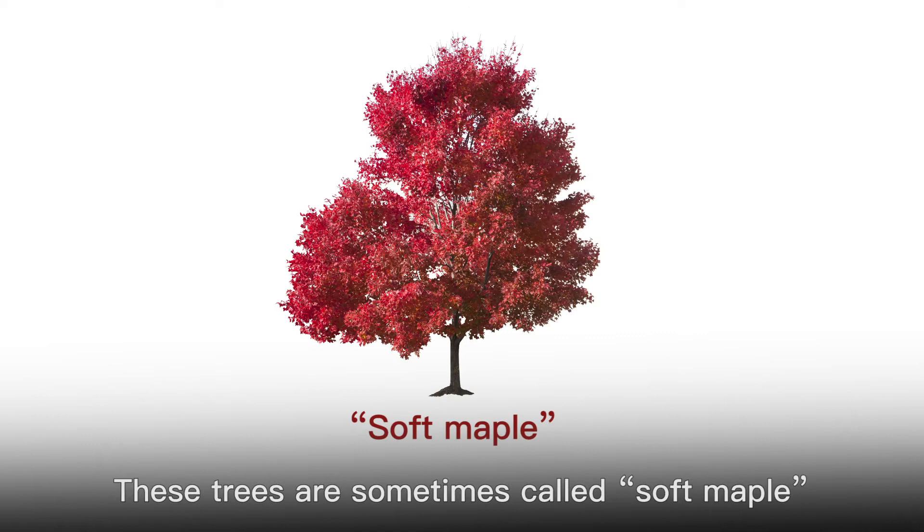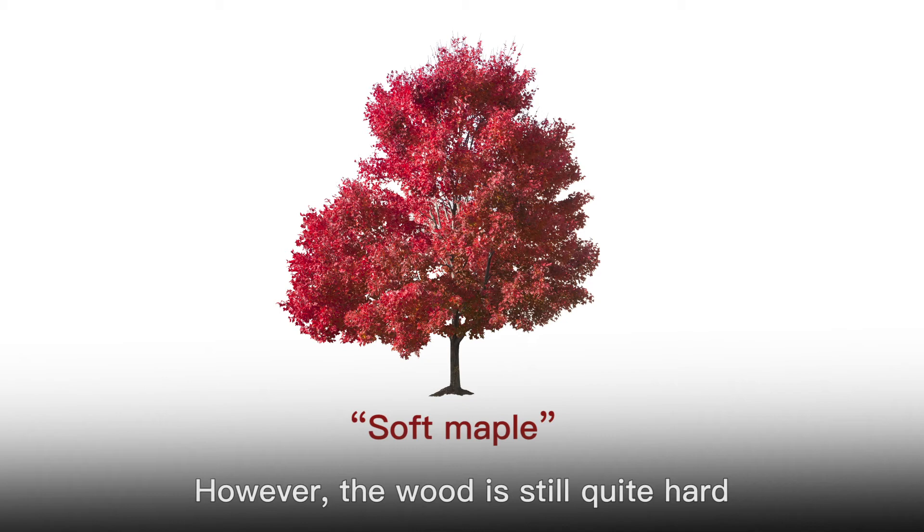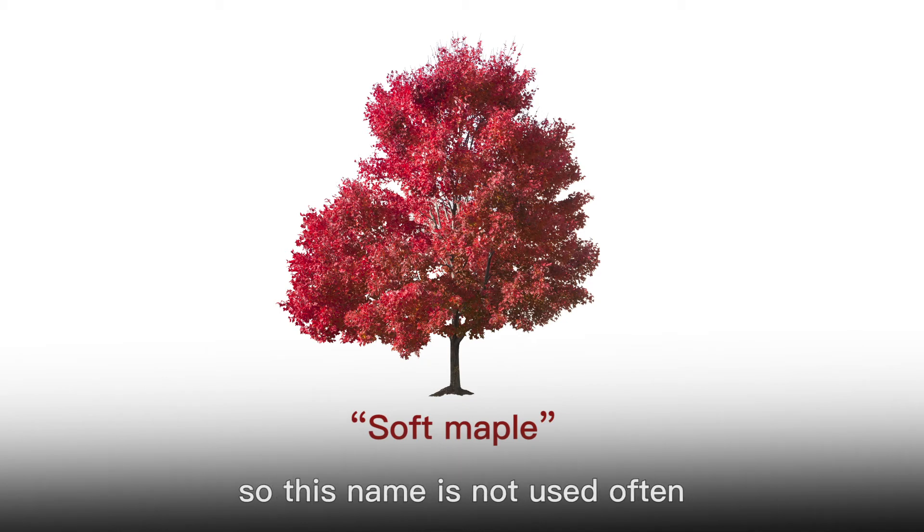These trees are sometimes called soft maple because the wood is softer than that of sugar maple. However, the wood is still quite hard, so this name is not used often.